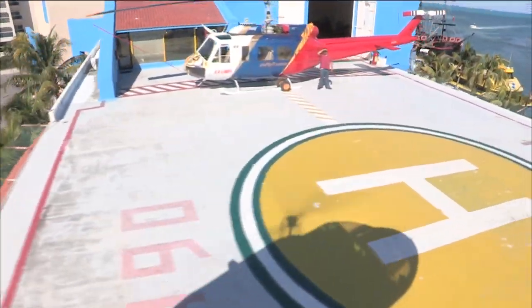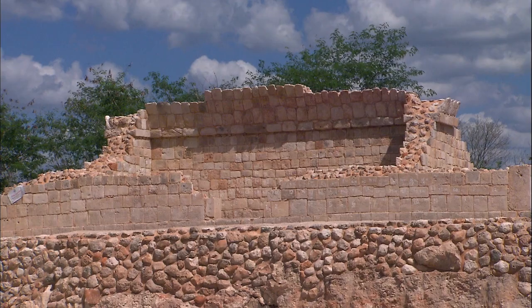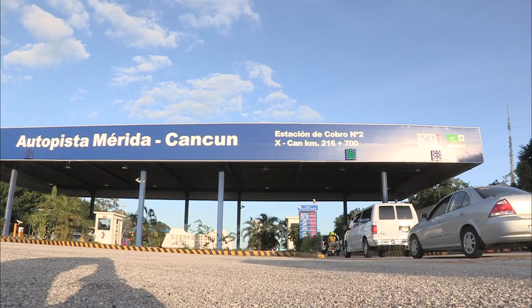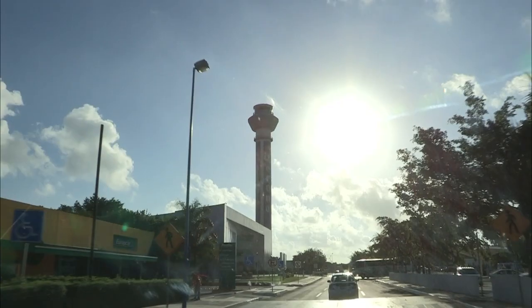Yucatan has a dense and widespread communications network. Renewable energy complements plentiful oil resources. Cancun Airport is, for millions of visitors, the best way to enter into Maya culture.